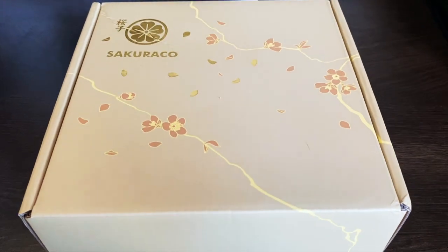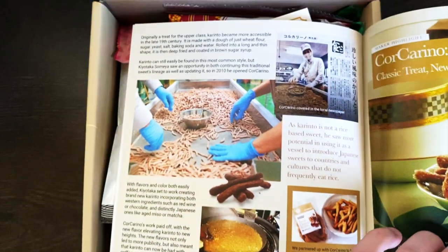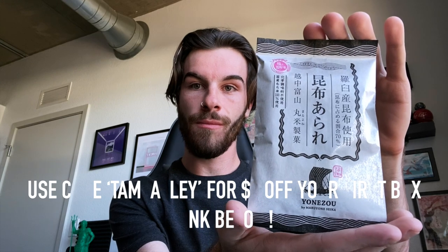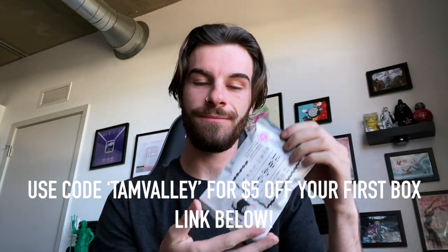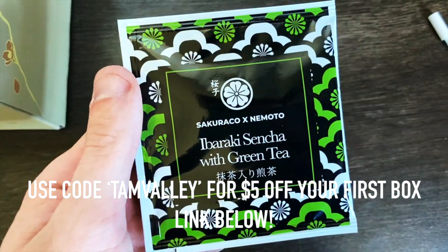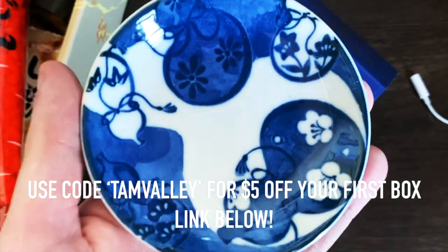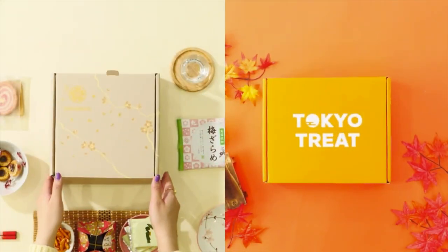So if any of the SakuraCo offerings sound good to you, and you're looking to support the channel, please make sure to check out the link below to get one of your own. And if you use my code TAMVALLEY, you'll also get $5 off of a box of your choice, either SakuraCo or Tokyo Treat. I see no better way to get into the fall spirit than this. So once again, thanks to SakuraCo and Tokyo Treat for sponsoring the channel and making big videos like this possible.